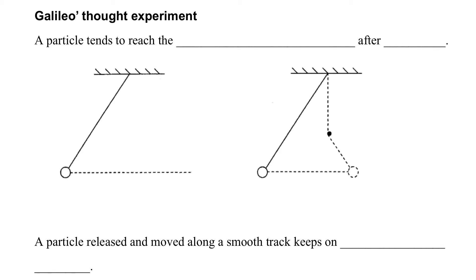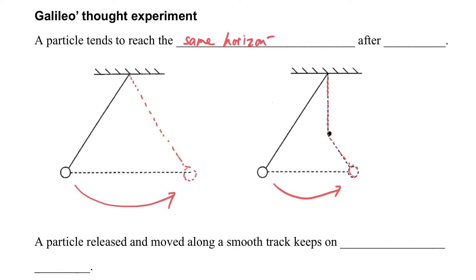In this section, we will start from the Galileo force experiment. When we have a pendulum and release it from one side, we expect the ball to swing to the other side at the same level of height. Even if we put a pin at the middle, the object will also fly to the same level of height. So the particles tend to reach the same horizontal level after being released.